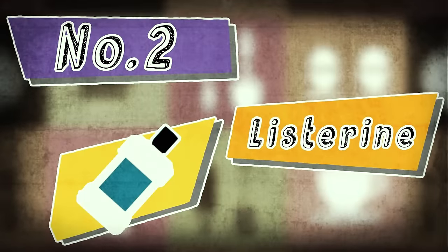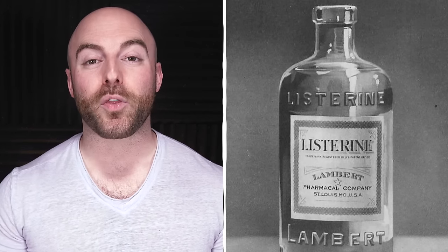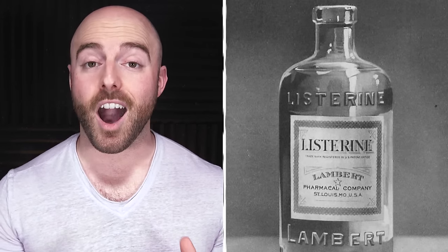Number two is Listerine. Whenever I'm out of mouthwash, I always turn to my trusty backup liquid, floor cleaner. After all, that's what Listerine used to be. Long before the antiseptic mouthwash product held the slogan 'kills germs that cause bad breath,' Listerine was used for a number of things quite different from what we use it for today. Invented by a Missouri chemist named Joseph Lawrence in 1879, Listerine was originally a powerful surgical antiseptic. It was for this use that the product got its name, named after Joseph Lister, a pioneer in the field of antiseptic surgery. Listerine would go on to be used in the early 1900s as both a floor cleaner and a cure for gonorrhea.